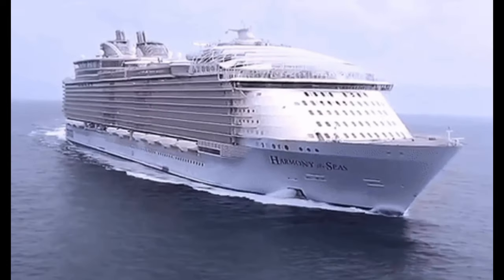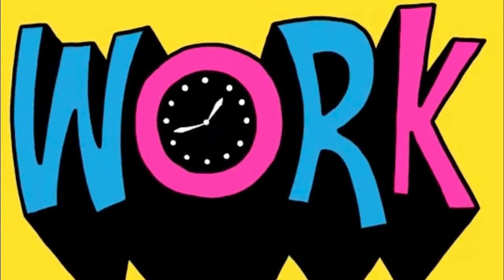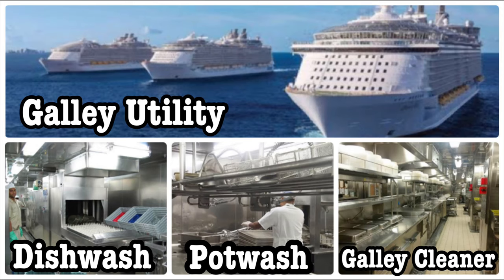Number six: what will be my working hours? Once you work as a galley utility, I'll give you a heads up — it's a difficult department and you will be working around 10 to 11 hours on a daily basis. If it's less, you're lucky; if it's more, you're unlucky. But on average you have to work at least 11 hours as a galley utility on a cruise ship.